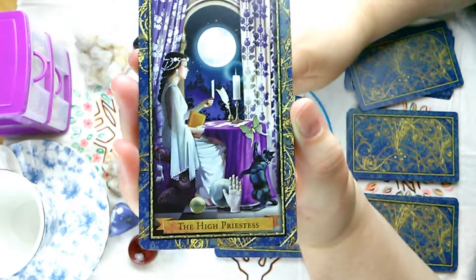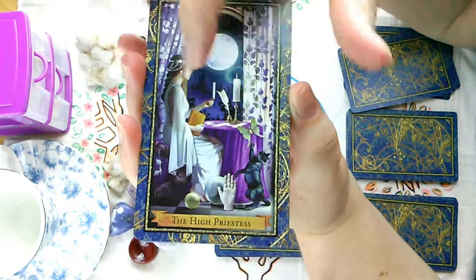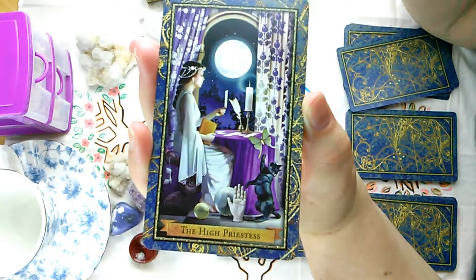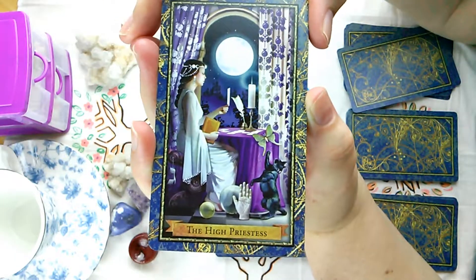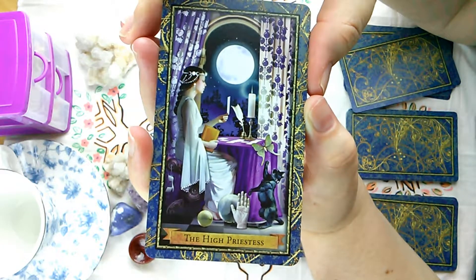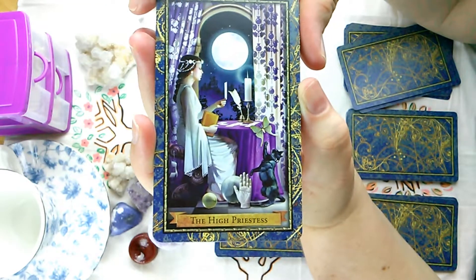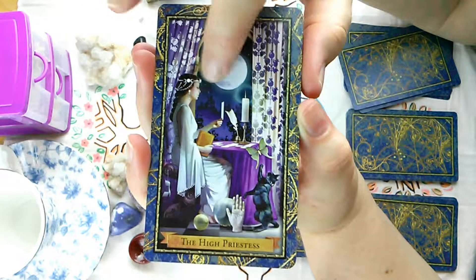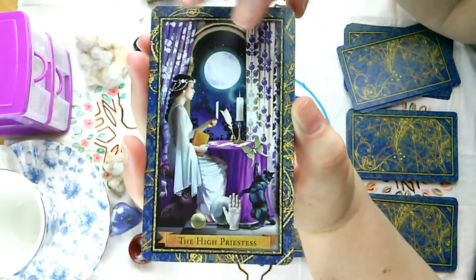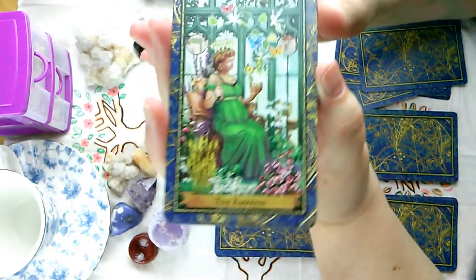And the High Priestess — isn't that beautiful? A gorgeous moon. We've got the curtains, but if you notice hers are open, and she's actually in a lesson, in the flow of her intuition. We have her cat, a lot of the traditional symbolism, the triple moon in a circlet around her head. Absolutely gorgeous. Beautiful with the purple — very magical colors.